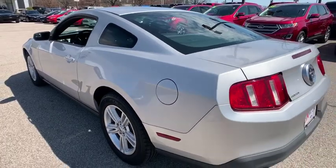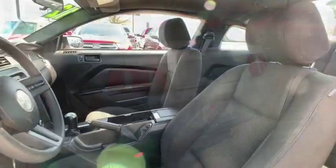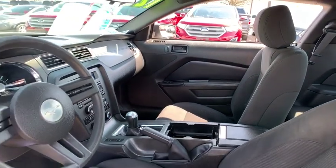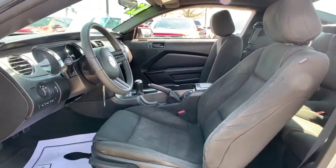Here are some of this vehicle's great options: traction control, dual airbags, alloy wheels, power steering, four-wheel disc brakes, rear window defroster, trip computer, power windows, CD player, electronic stability control, remote keyless entry, brake assist.